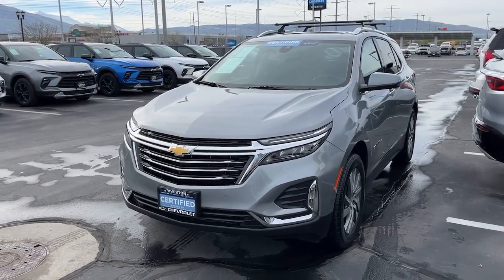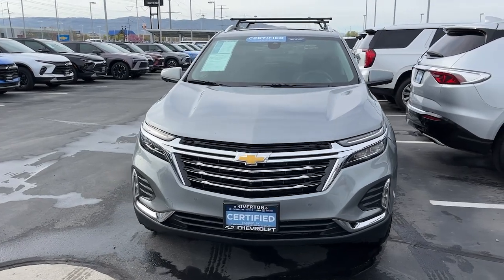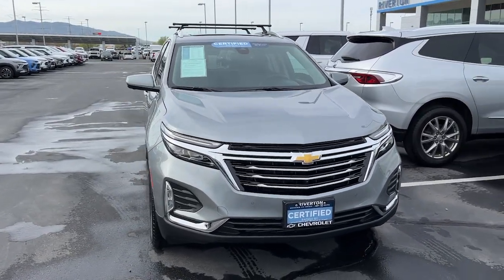You just found the 2023 Chevrolet Equinox. This vehicle is an outstanding buy with fewer than 10,000 miles on the odometer.